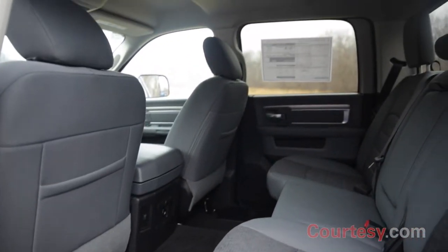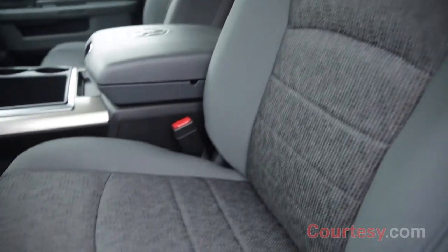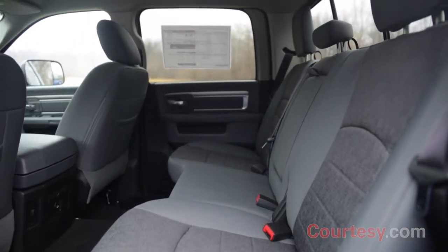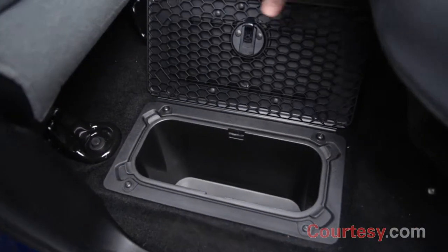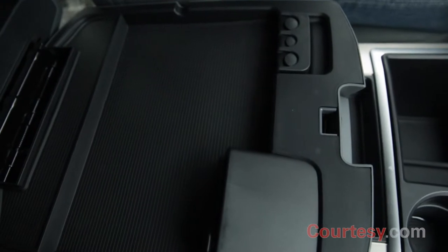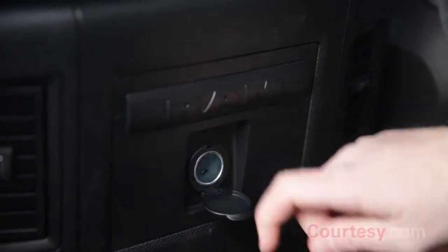As many as five passengers can fit comfortably on premium cloth seats with heated seating in the front. No drink should ever spill thanks to numerous cup holders located throughout the cab. Should more room be needed, the rear seats fold flat and storage bins are located in the floor. An easy-access center console also contains extra space and power outlets, USB ports, and auxiliary jacks.